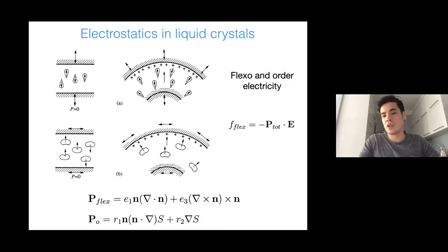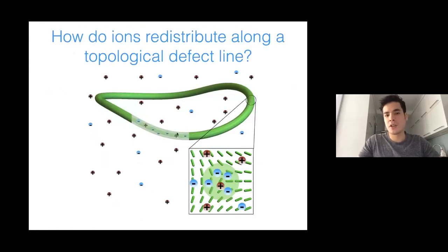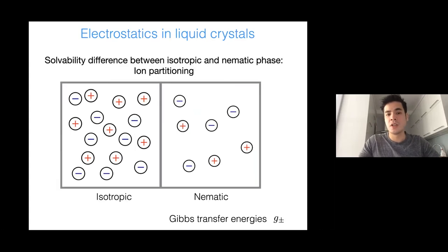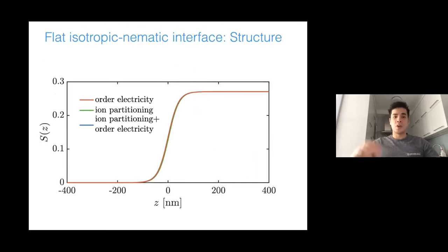This leads to the familiar free energy contribution −P·E. Also, in liquid crystals, a defect line has a molten core where the material is locally like a normal liquid. One can imagine that ions dissolve better in this normal liquid than in the nematic phase, because it is generally easier to dissolve substances in disordered phases than in ordered ones.